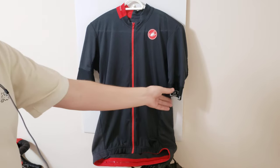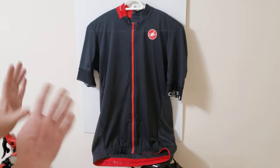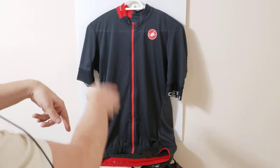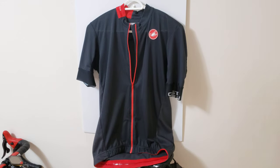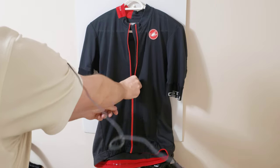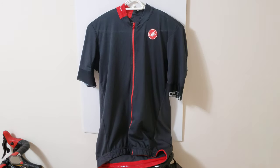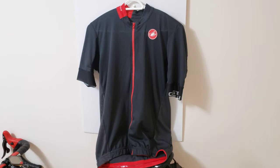Everything on this jersey is top-notch. The zipper should be nice and smooth — let me show you. As I zip and unzip, it should be super smooth. You can hear that. So the zipper is a key thing to pay attention to.